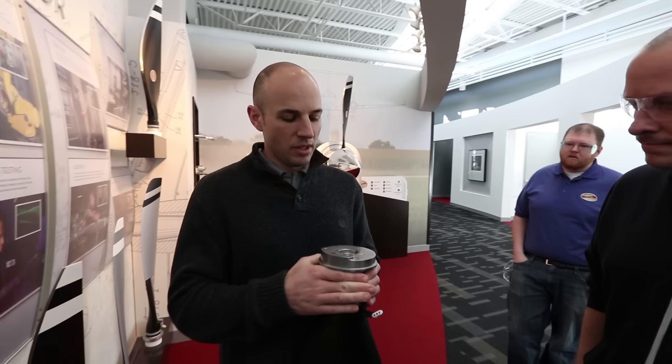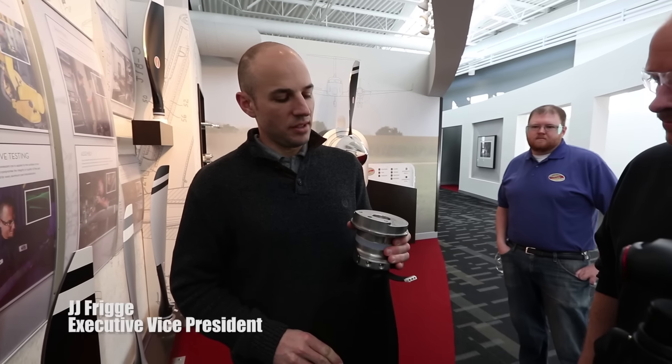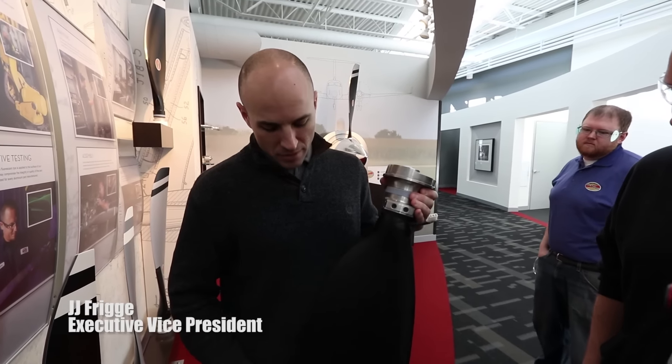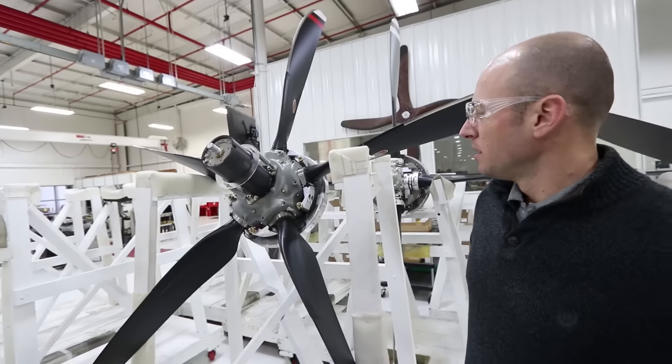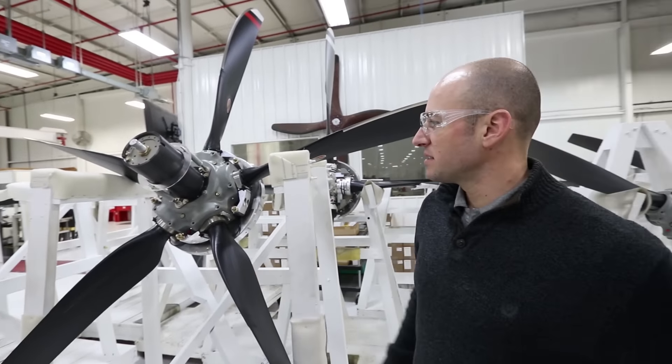One of the greatest things about any company is its people, and we got to meet up with two exceptional people from Hartzell Propeller: J.J. Fridge, the Executive Vice President, and Trevor Parker, the props and integration engineer. These two gentlemen not only showed us how props are made, but more importantly, how they work.